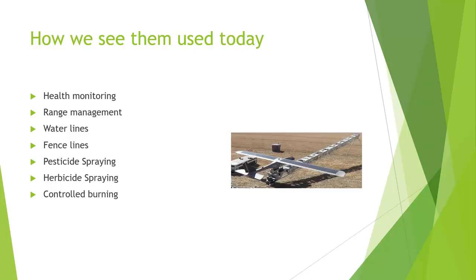Drones are also doing pesticide spraying over fields right now. One type carries a large tank and sprays, then returns to refill, or you can run supply lines to them so they can fly and spray continuously. The same approach is used for herbicides to kill off vegetation. They're even using drones for controlled burning — dropping incendiary devices that look like ping-pong balls to start backfires.